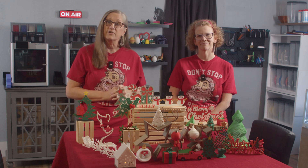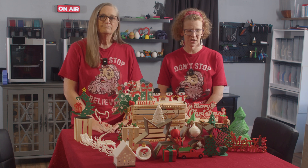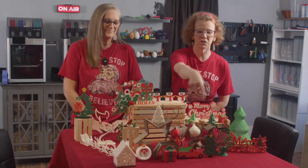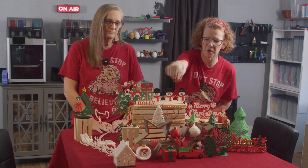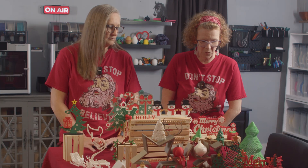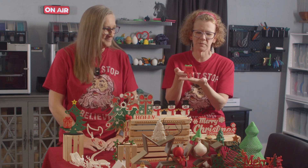A few of these items you may already recognize from one of our previous videos where we showed you some of our favorite things that we've printed so far — such as the stars, our little articulated ornament, the spiral ornament, and the Christmas tree. And now we have some wonderful new things. I told you we are quite obsessed.